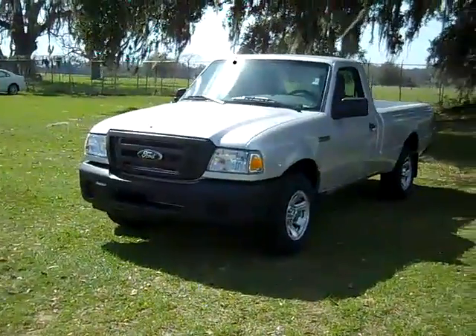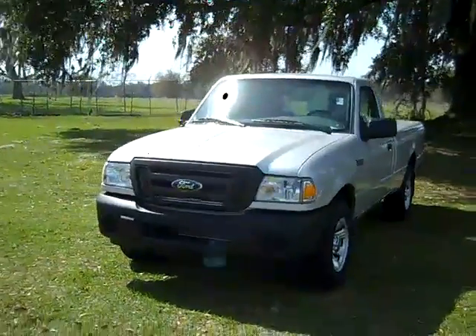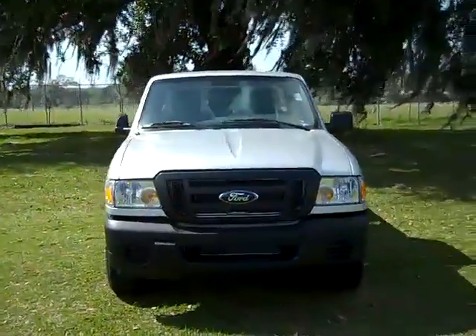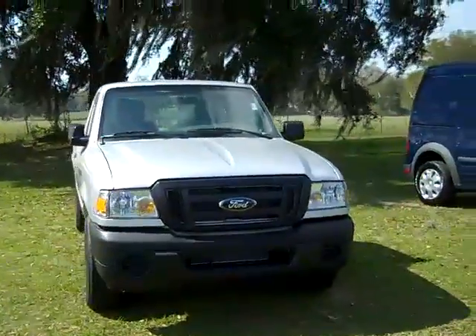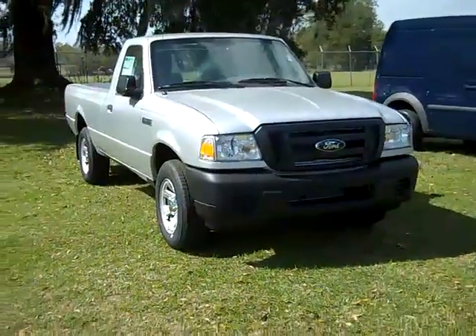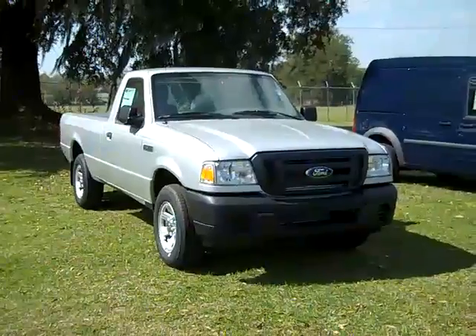Thanks for taking a look at our 2011 Ford Ranger. If you'd like more information you can call us toll-free at 1-866-371-2255, or locally at area code 352-682-8667, and you can always visit our website SantaFeFord.com. Have a great day!